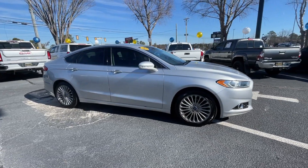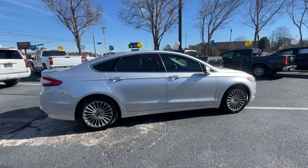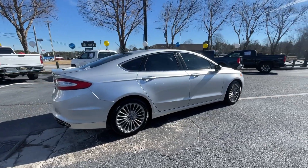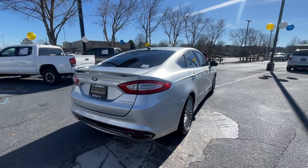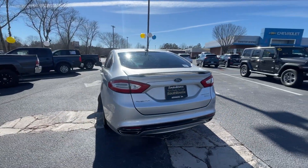Make every drive count in this sporty, sophisticated Fusion. This midsize 4-door leverages the latest technology to keep you safe, connected, and entertained, while it soothes and spoils you with a tasteful, luxurious interior and silky smooth ride.